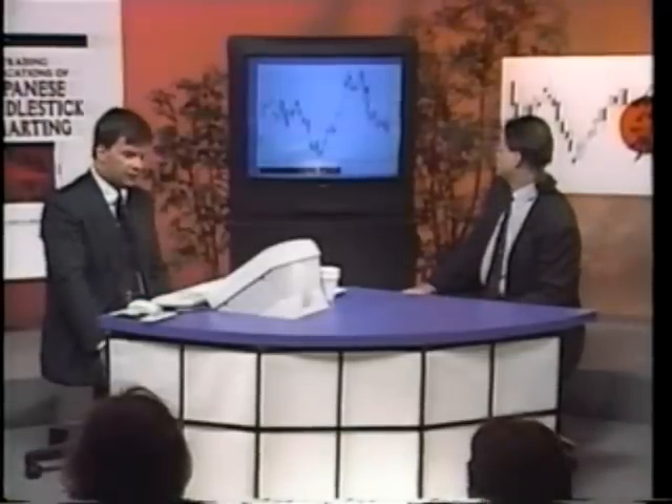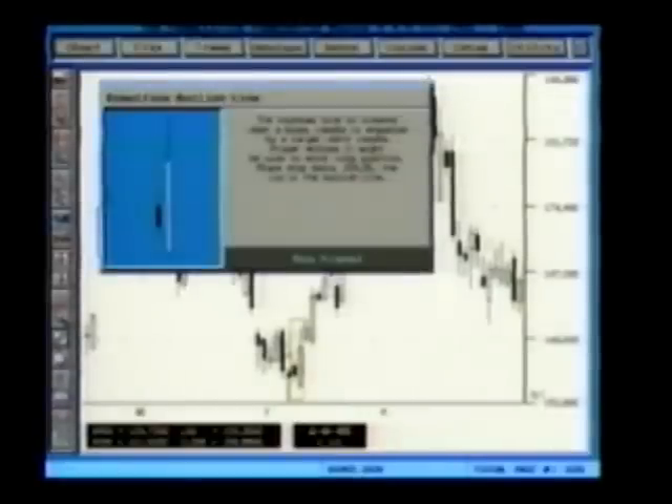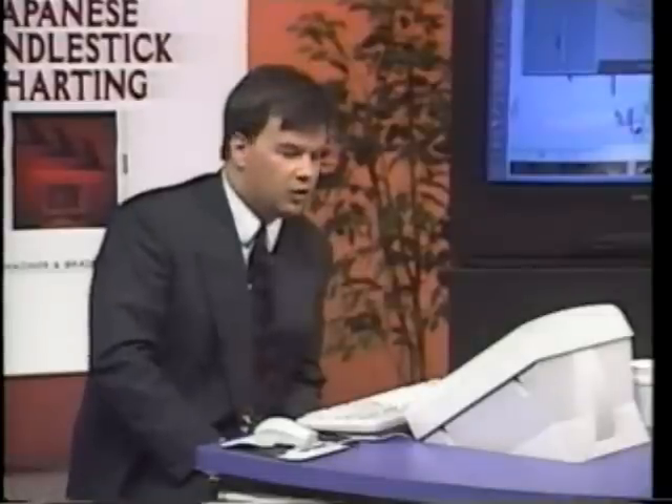We've moved one extra day further into the future — February 8th, 1995 — and we're all familiar with this signal, which is an engulfing bullish line. The previous three sessions had all warned of a bottom near this low, and finally, two days after the first bottom warning, an engulfing bullish pattern occurred.